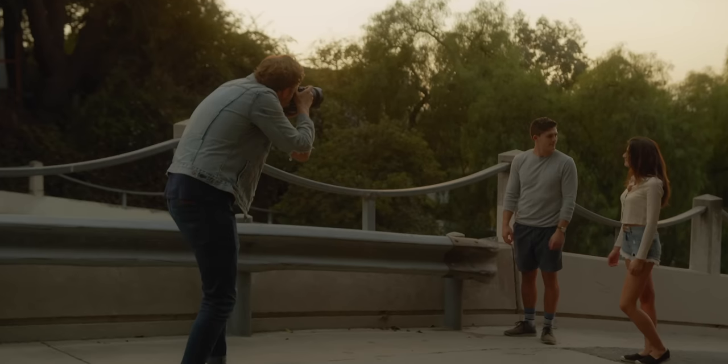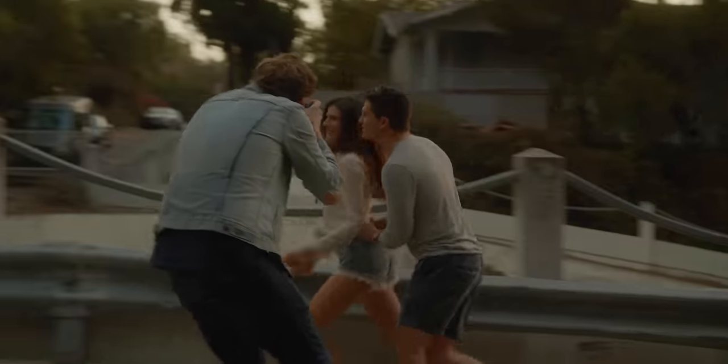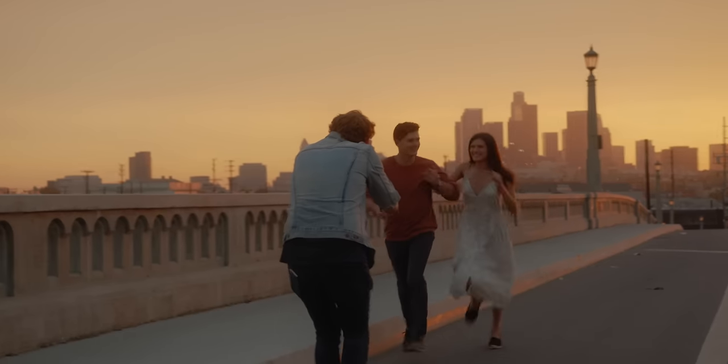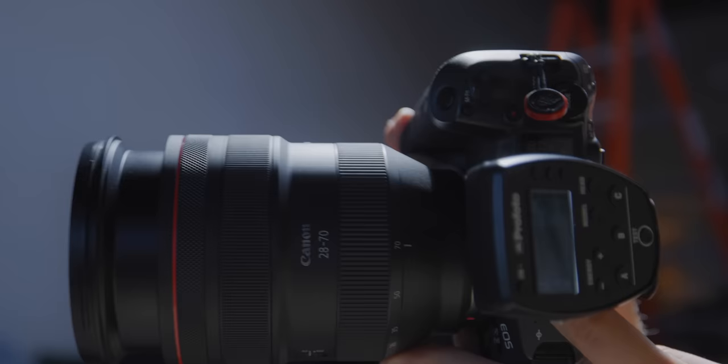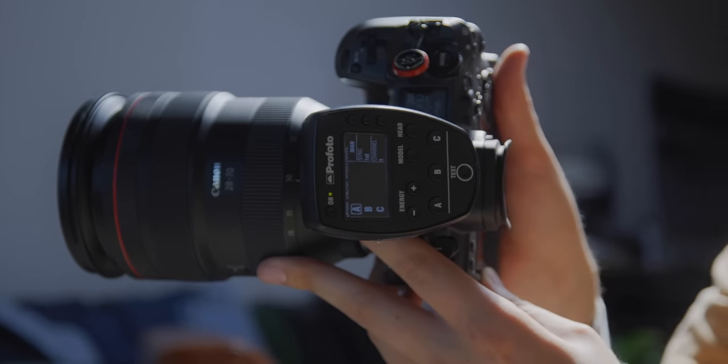I wanted to make a video talking about the Canon R5 because I've been using it for several years now, and I've used Canon for about as long as I can remember. I've used a multitude of other cameras throughout those years, but I've always had a Canon by my side. I think it's interesting to dissect that and explain how I look at my professional equipment and how it's actually used on a daily basis.